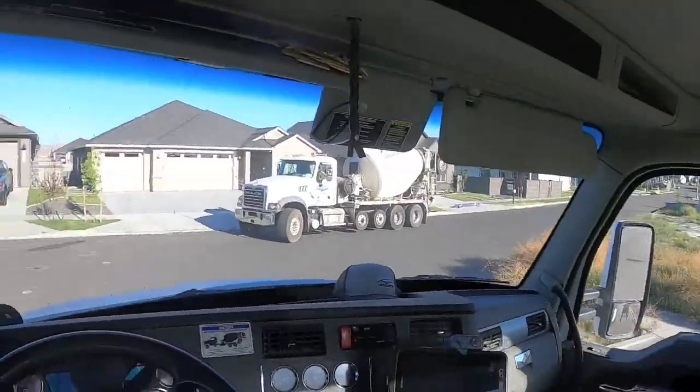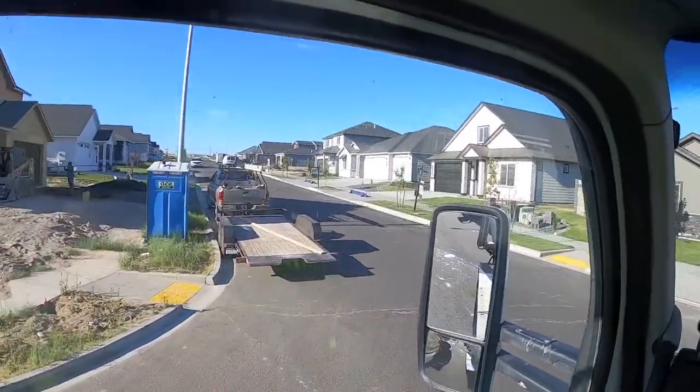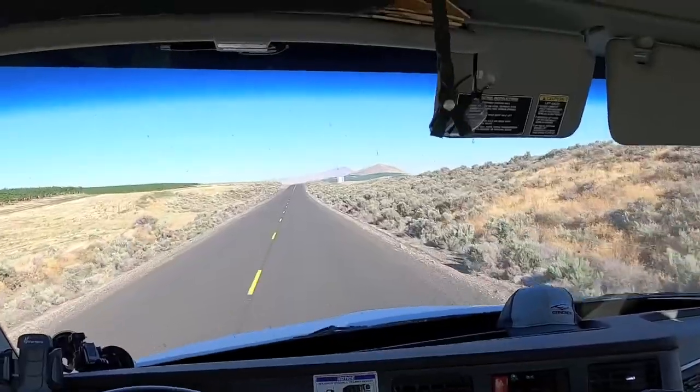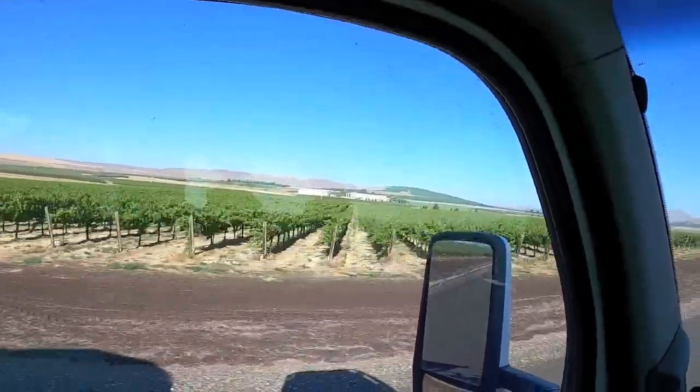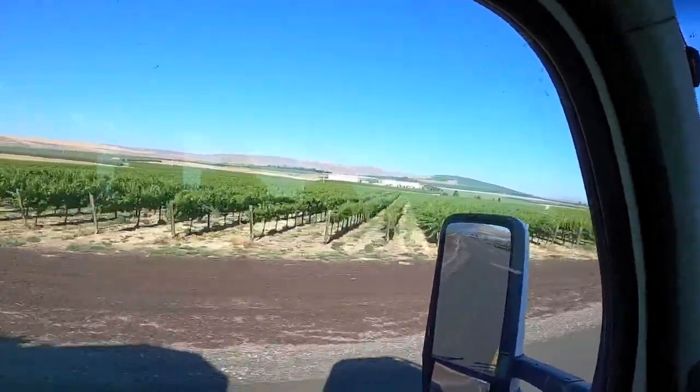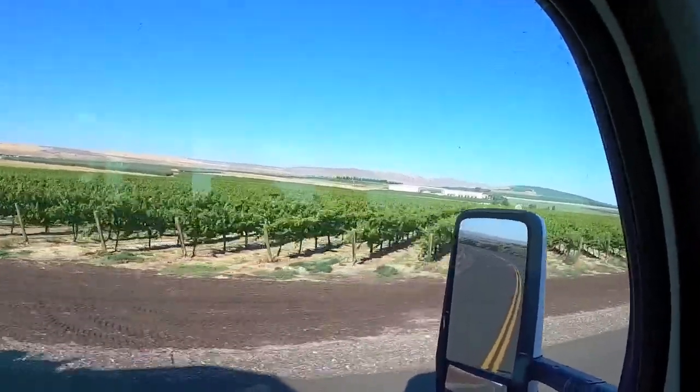We finished just in time. Wine country, man — vineyards as far as the eye can see. How come there's not a scotch country? I'd live there. I guess it's Scotland, huh — never mind.